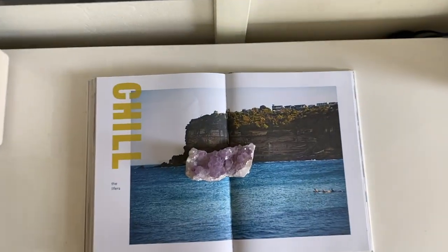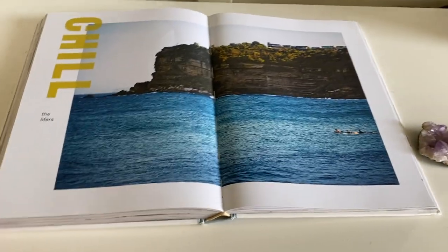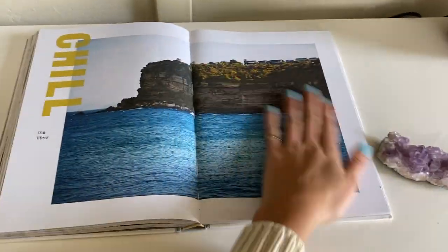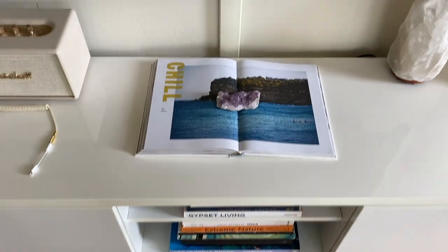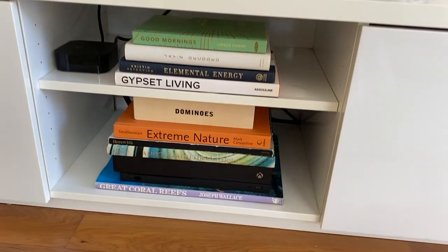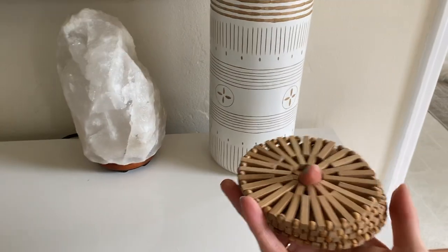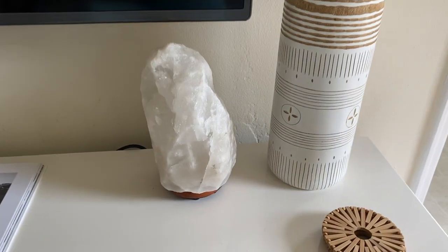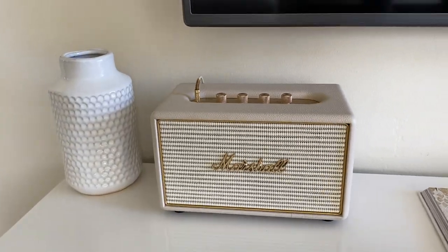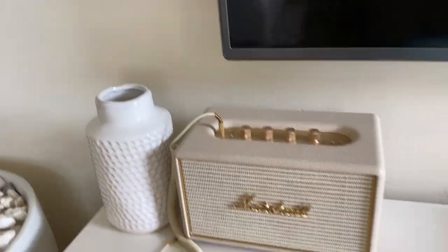This is our little TV console area. One of the things you'll first notice is this book I have open with a crystal on it — a tip from my mom who always has books open on beautiful pages. This is the surf shacks edition and I switch the image every few weeks, which changes the vibe. We also have books on display to grab when you have guests. There are handmade wooden coasters from a friend, a little tribal vase, my salt rock lamp for a nice evening glow, our Marshall speaker, and a spot where I'll sometimes put flowers.